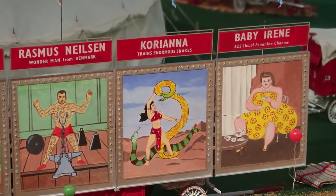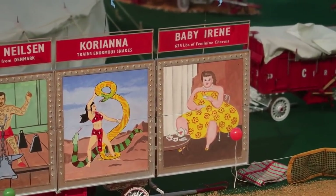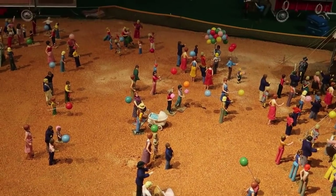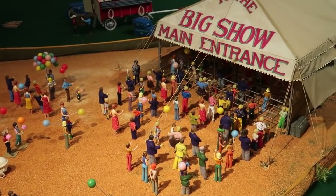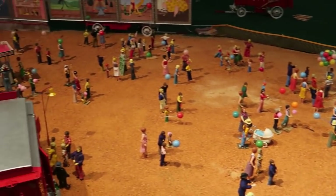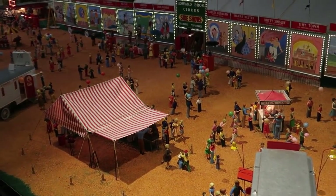Karina — she trains enormous snakes. And Baby Irene, 625 pounds of feminine charm. As I watch these little figures heading into the circus with their balloons, it kind of makes me miss big crowds. I miss the days when we could all crowd together. It'll come again.